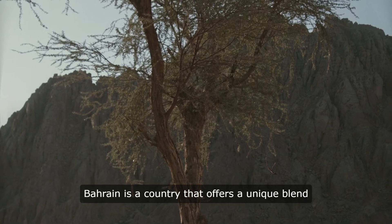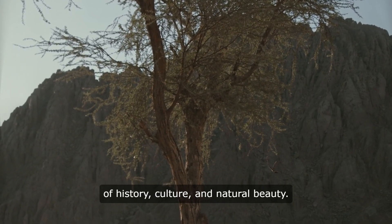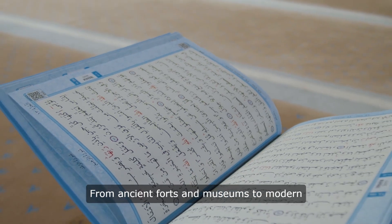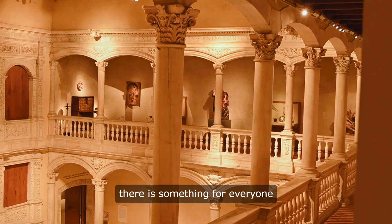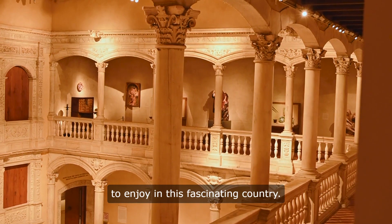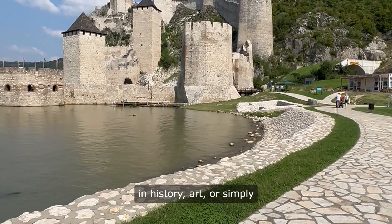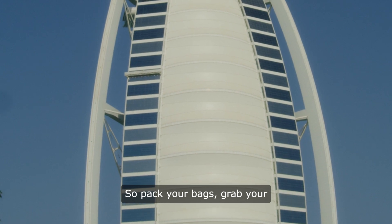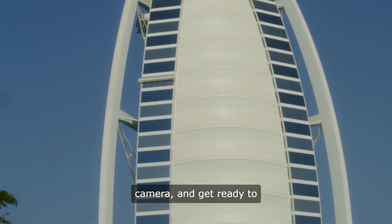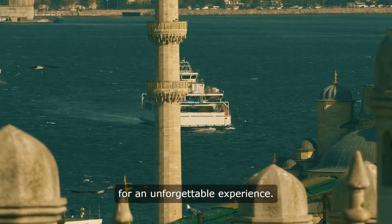Bahrain is a country that offers a unique blend of history, culture, and natural beauty. From ancient forts and museums to modern attractions and natural wonders, there is something for everyone to enjoy in this fascinating country. Whether you're interested in history, art, or simply relaxing on the beach, Bahrain has it all. So pack your bags, grab your camera, and get ready to explore the top 10 places in Bahrain for an unforgettable experience.